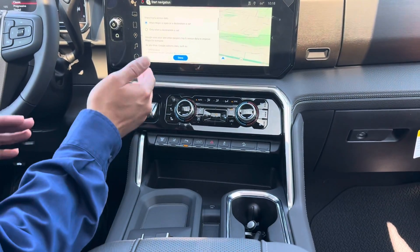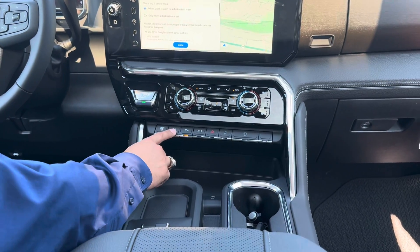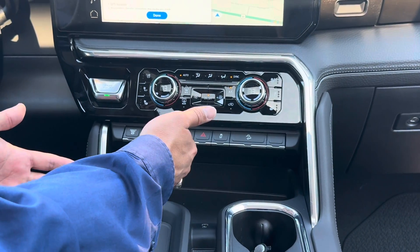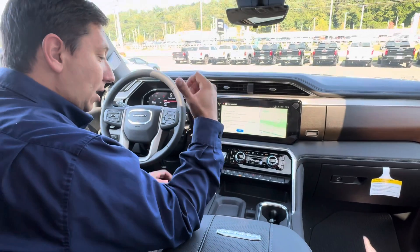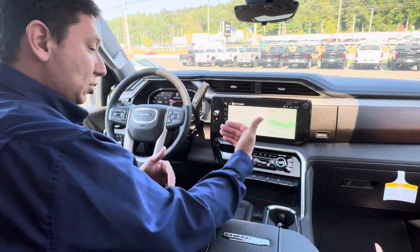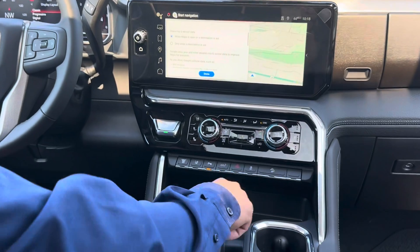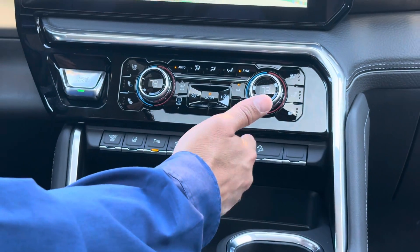We also have the exhaust brake — this being a diesel truck. Lane keep assist. You can also disable the sonar sensor with this button right here. There's also a button to open the tailgate — by the way, if you have a hook on the tailgate for towing, make sure you're careful when you open it so you don't scratch the tailgate; I've seen some people unfortunately do that. We also have the hazard lights and stability control system.